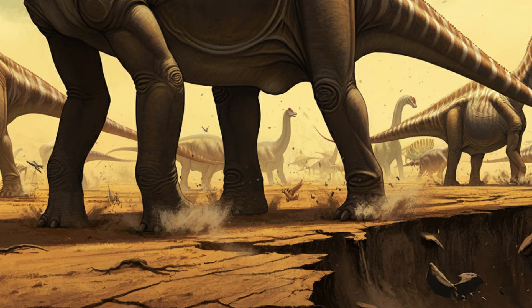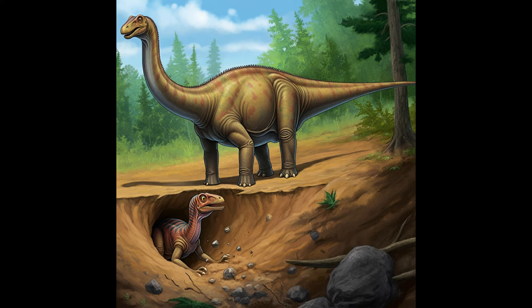Imagine a whole herd of these sauropods, weighing tons and tons, moving through the area. Their weight alone, combined with all the vibrations from them walking — like a dinosaur earthquake — could easily trigger collapses in the burrows of smaller dinosaurs living nearby. So these giant sauropods were accidentally causing the death and the amazing preservation of their smaller neighbors.